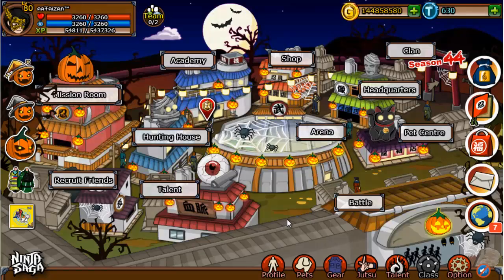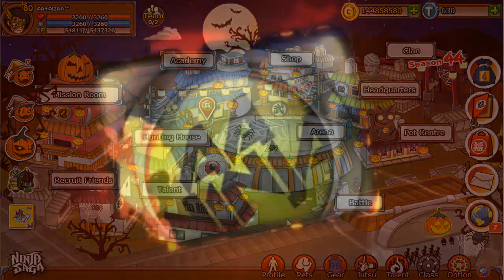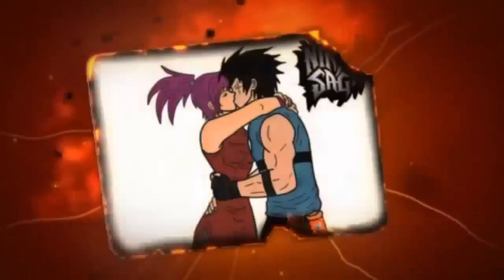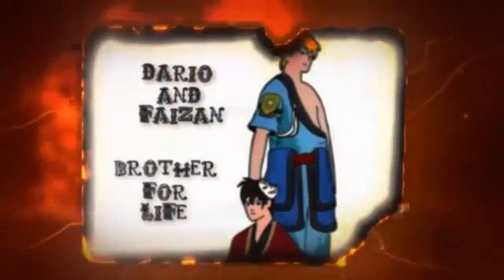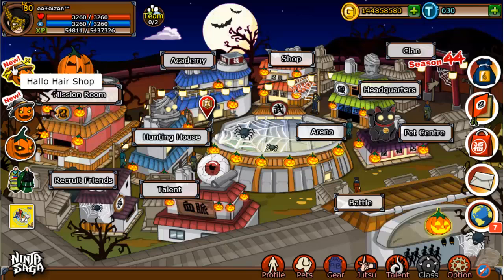Hello there guys, my name is Faizan and I'm bringing you a Ninja Saga video. This video is about the Ninja Saga Halloween event 2013.